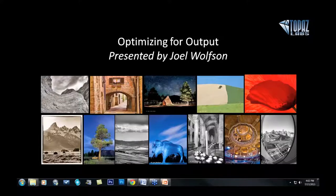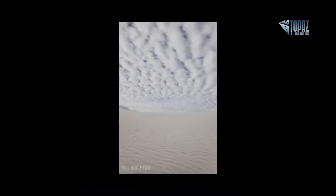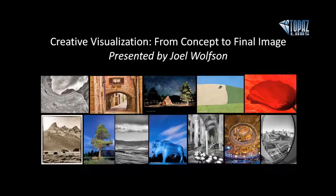Hey everybody, thanks for joining us here today. This is Nicole with Topaz and I'm super excited to welcome back Joel Wolfson. Joel is here to present 'Optimizing for Output.' Whether you're making large fine art prints or publishing your photos on Facebook, you always want them to look their best. Regardless of your chosen output, you want to prepare your images optimally with a proper sharpening workflow and the right tonality, contrast and color.